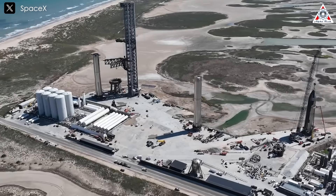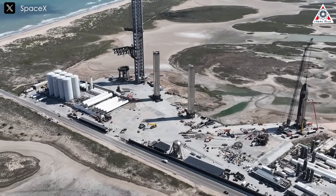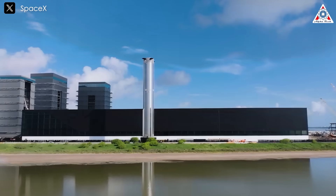SpaceX seems to be cautious, avoiding rushing beyond what they've already achieved. However, they are steadily progressing toward their ambitious goal, not only catching the Super Heavy booster, but also Starship itself.